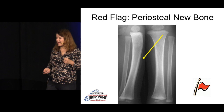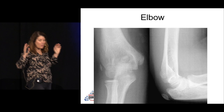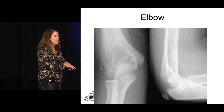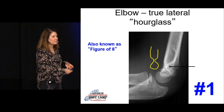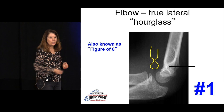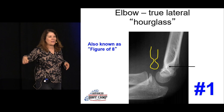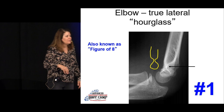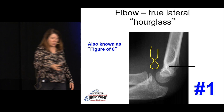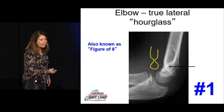Let's talk about elbows — they're hard to read and very common in kids. Energy tends to come out the elbow rather than the wrist in children. First, make sure you have an adequate lateral by looking for the figure-of-eight or hourglass sign. Give the kid pain medicine before x-ray — Tylenol and Motrin — because it will hurt and you need the child positioned correctly for a good lateral view.